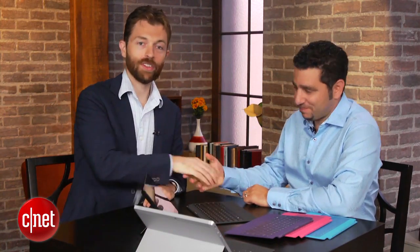Alright, Panos, thank you so much for bringing these by. I know you're a very busy man. And this is Tim from CNET — hope you enjoyed our overview of the new Surfaces.